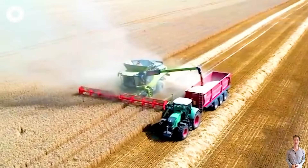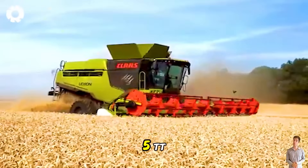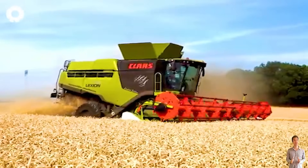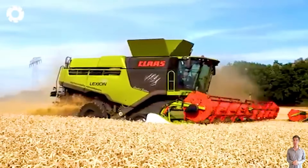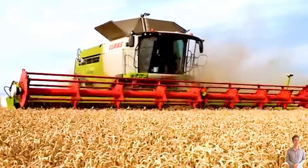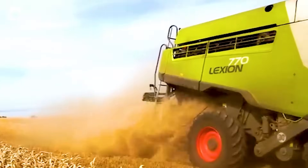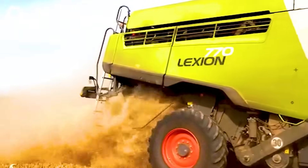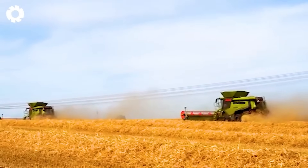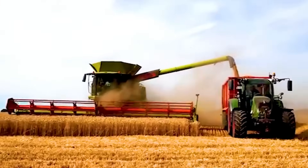Just look at the field right now. The CLAAS Lexion 795TT and CLAAS Lexion 770 are working efficiently during the wheat harvest, gliding across the field with incredible power and precision. These technologies not only optimize production, but also change the way we view modern agriculture.